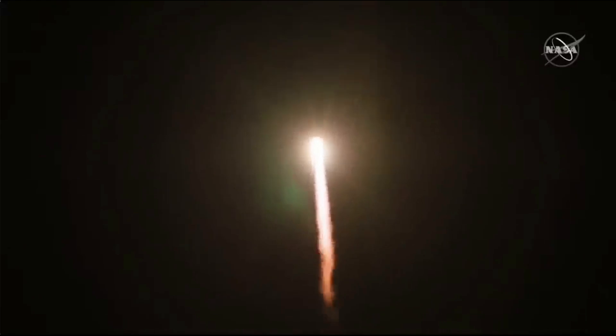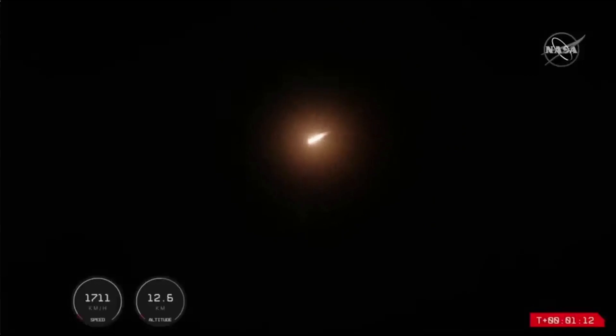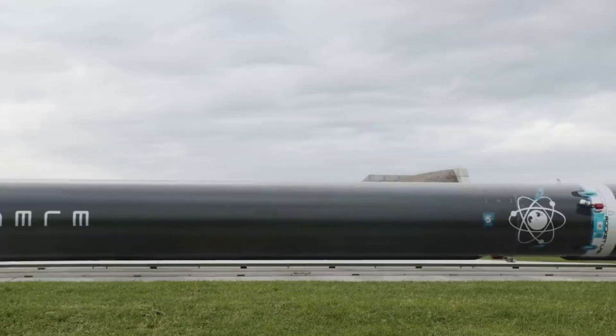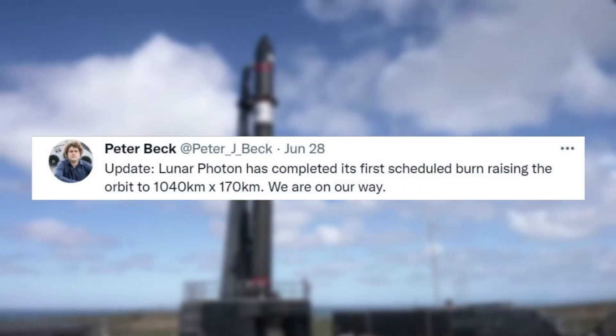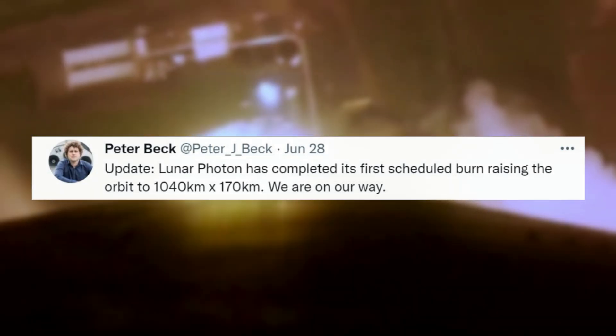Watching the launch, we saw Electron take off from LC-1 and continue to gain speed and altitude. It then proceeded through each launch event as intended. Not long after, Rocket Lab CEO Peter Beck tweeted mentioning an update: Lunar Photon has completed its first scheduled burn, raising the orbit to 1,040 km by 170 km. We're on our way.